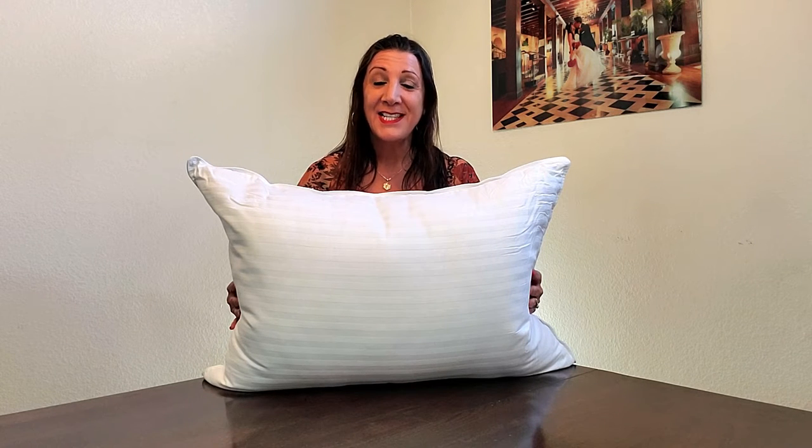This is the Beckham Hotel Collections Bed Pillows. This is perfect for back, side, and stomach sleepers, too. Thank you, Beckham Luxury Linens, for sending this to me for me to review, as well as give my opinion.